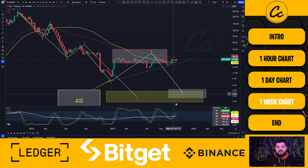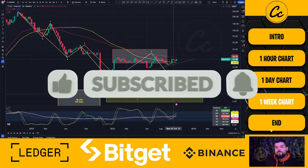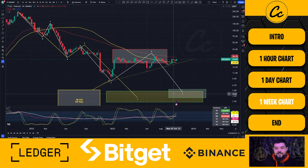Let us know your thoughts and opinions — where are you targeting Solana in the bear market and in the eventual bull run? Always great to hear from you. If you're going to trade, please trade safely, use a tight stop loss, make great gains, and stay safe in the space. Until next time, have a very nice day.